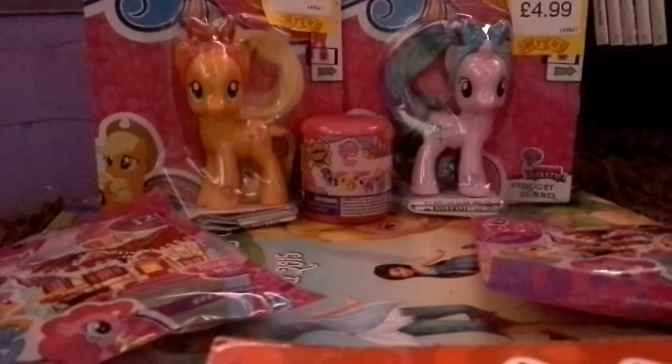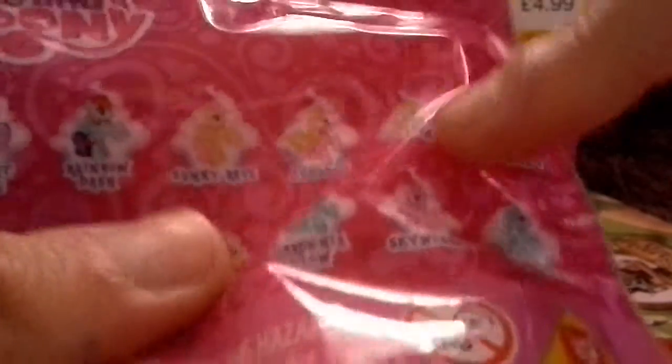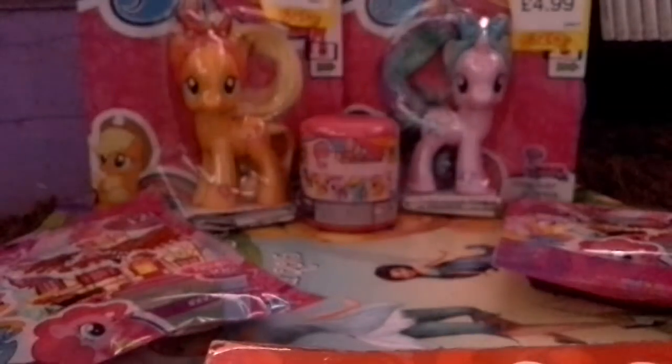We have Explore Equestria Starlight Glimmer and Applejack — it's just come out in my country I think. We've also got some more blind bags. I still need Twilight, Rainbow, Sunny Rays, Breezy, Flora, Pinkie Pie, and Gardenia Glow. I've gotten every single one so far with only one duplicate — two Sweetie Bells — but I still need Scootaloo.